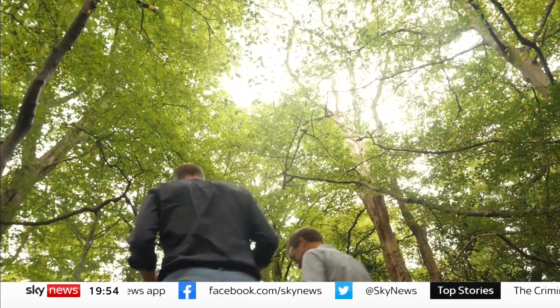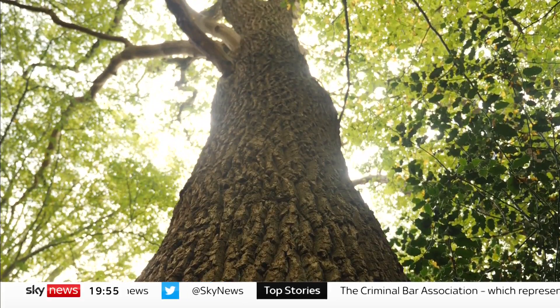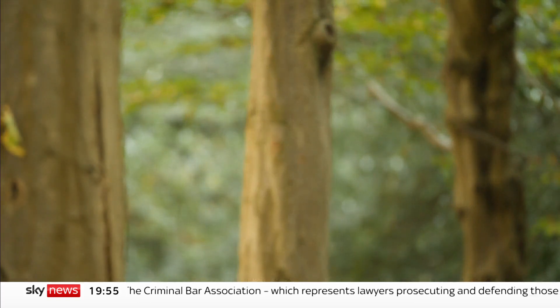As well as measuring the stores of carbon we're losing, the biomass satellite can also reveal the most carbon-rich forests we have to protect, and help hold to account those who've promised to protect them.